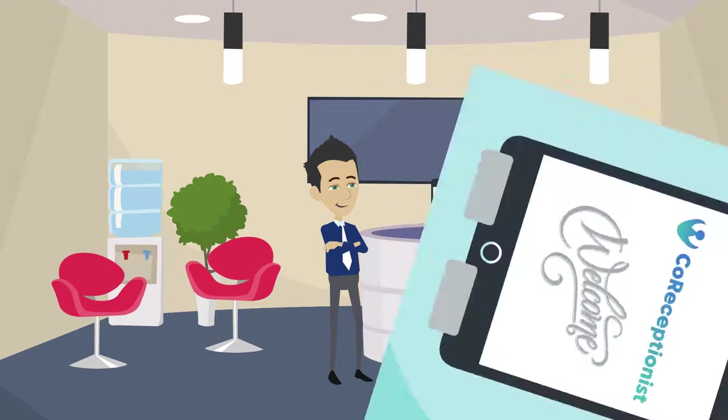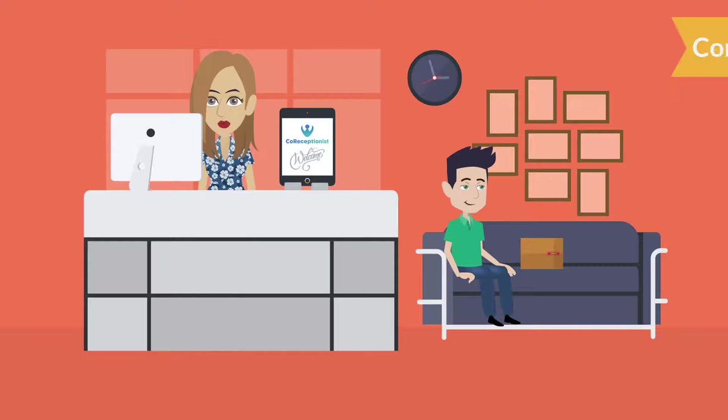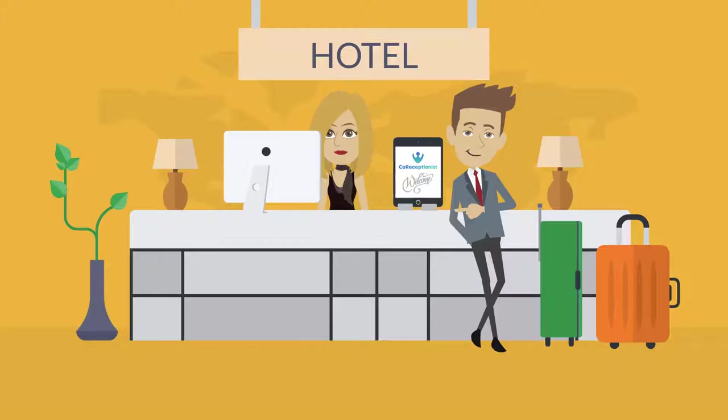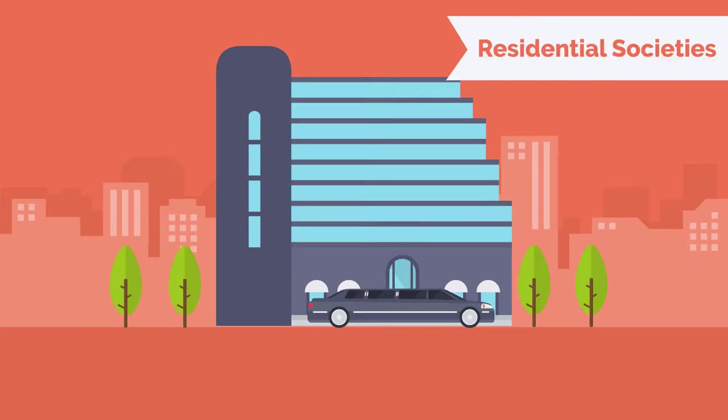Co-Receptionist is a single solution for different industries like corporate offices, commercial buildings, manufacturing units, schools or universities, hotels or hospitals, and residential societies.